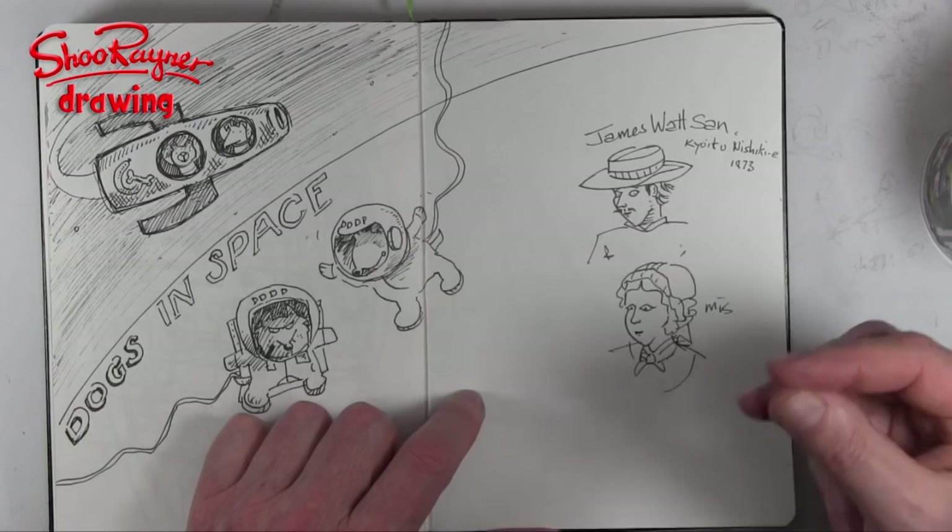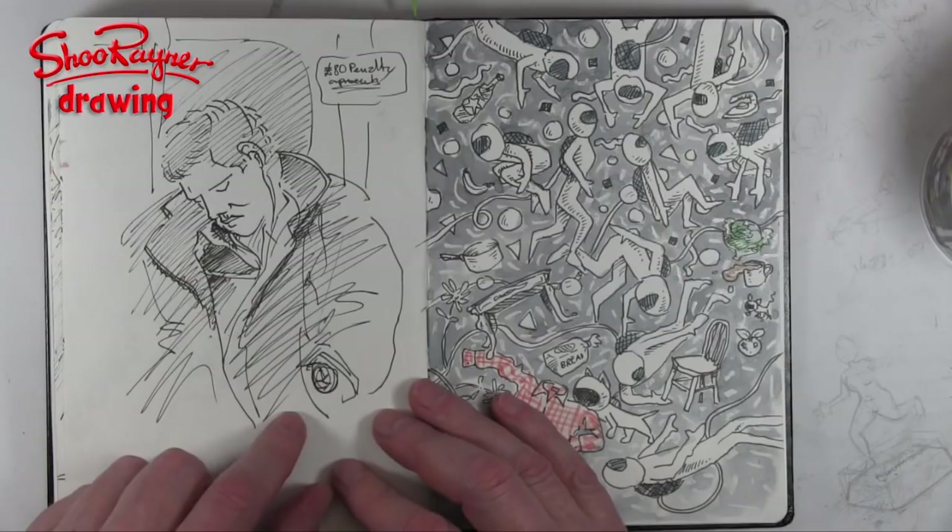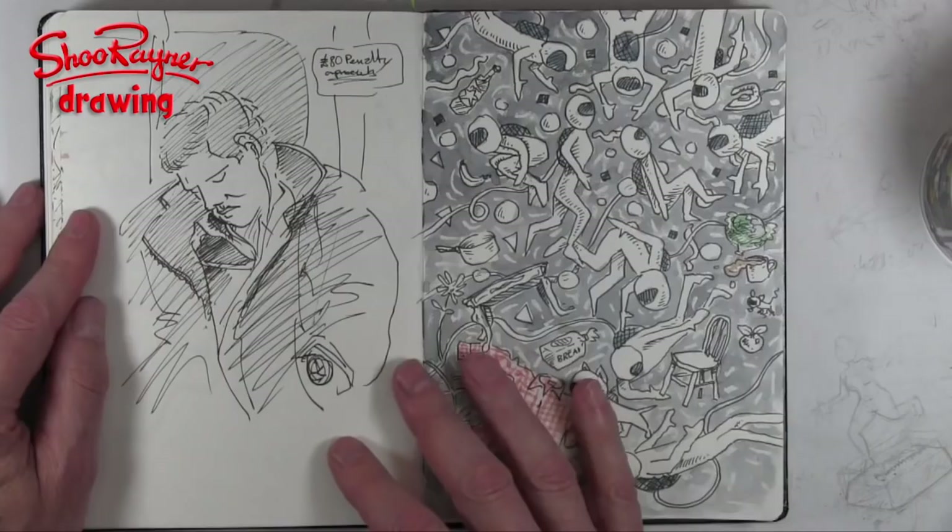On the tube — the London Underground — this guy had fallen asleep, so I started sketching him. Then I found I was being watched by a whole group of Polish ladies at the same time. On the train home I was looking back through my sketchbook.